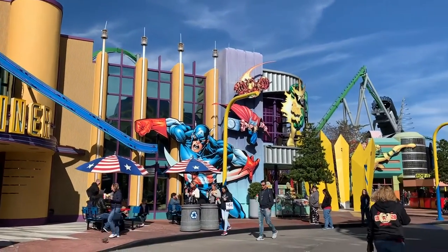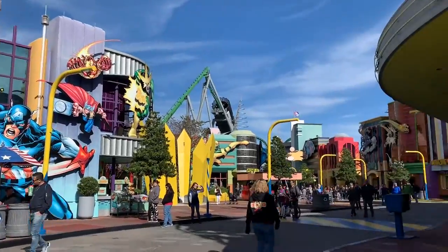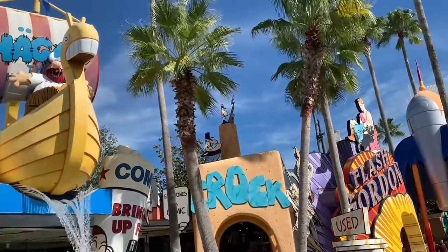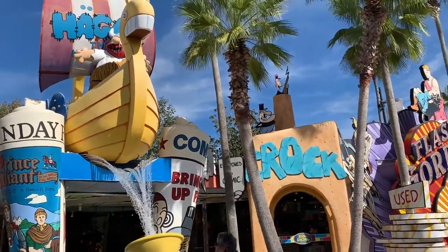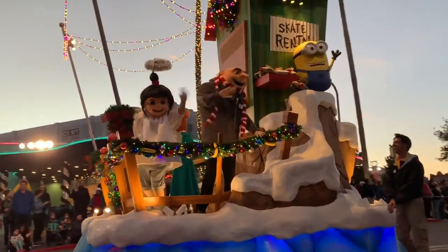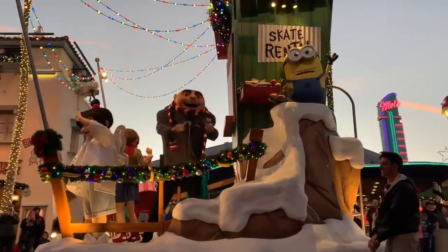Another great tip is to travel to Universal Studios and Islands of Adventure in the off-season. The rule of thumb is: if the kids have off from school, it's going to be really busy. If you're planning on going during summer break, Christmas winter break, spring break, or any holiday weekends, crowds are going to be at their highest levels. If you can possibly take the kids out of school and go during a time when school is in session, the crowds will decrease significantly.